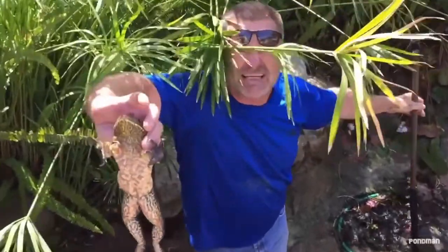Look at that monster! Front leg! Nah, he'll go back in. Shots to the pond, man, bro, right here. Let's go!